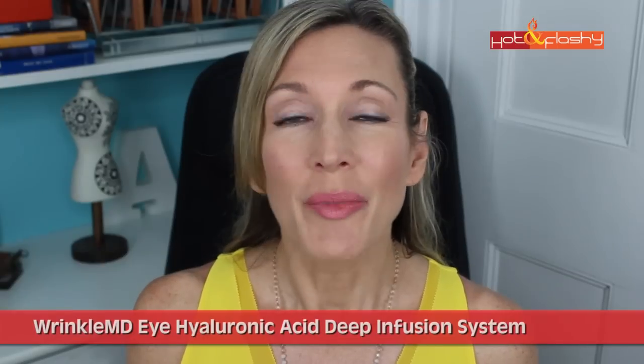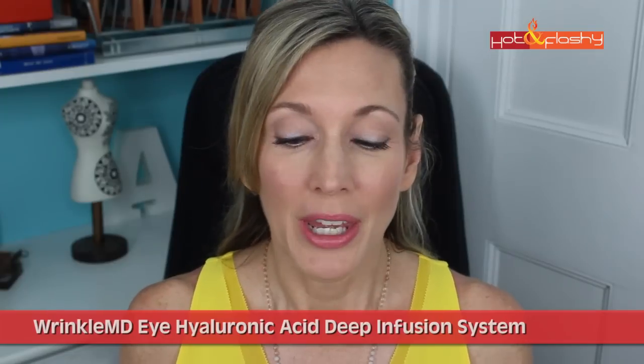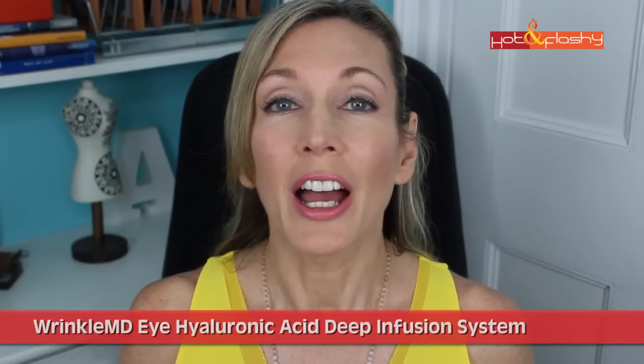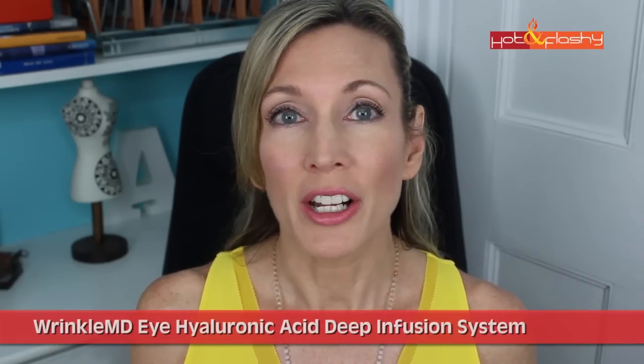Hey everybody, it's Angie and welcome to Hot and Flashy. Today's video is going to be a review on the Wrinkle MD Eye Hyaluronic Acid Deep Infusion System. This is a product that was sent to me by the manufacturer to try, to see if I liked it and would recommend it. They actually sent me both their products — they have one for treating the brow area and a separate one for the eye.